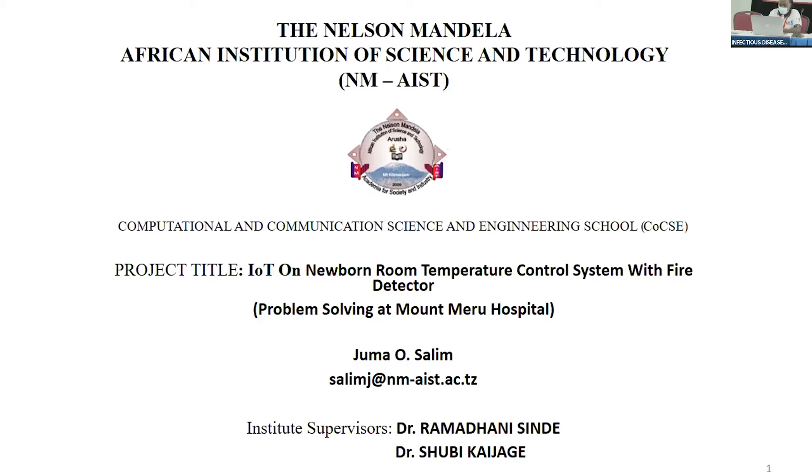I am Juma Salim, a student from NMST. I'm here to present the project titled 'IoT Newborn Room Temperature Control System with Fire Detectors.' This is a problem-solving project at Montemeru Hospital. My supervisors are Dr. Ramadan Cinder and Dr. Showbiz. Let me take you through the background of the problem.